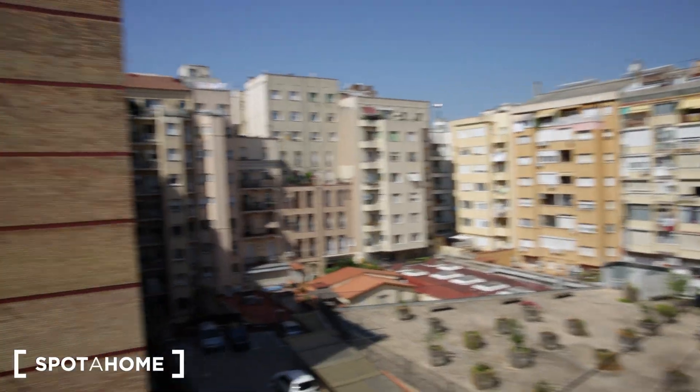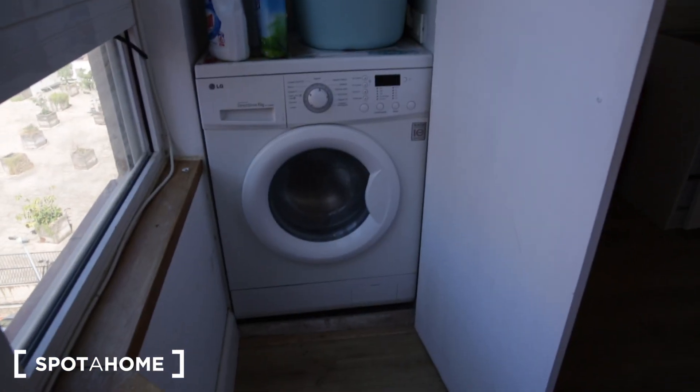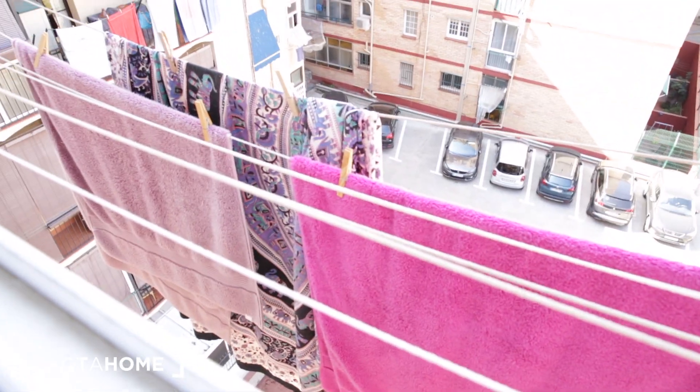Let's check out this view — it's very quiet and you don't hear any traffic noise, which is nice. And finally, we have the washing machine. There's no dryer in this flat; however, this is where you will be drying your clothing.